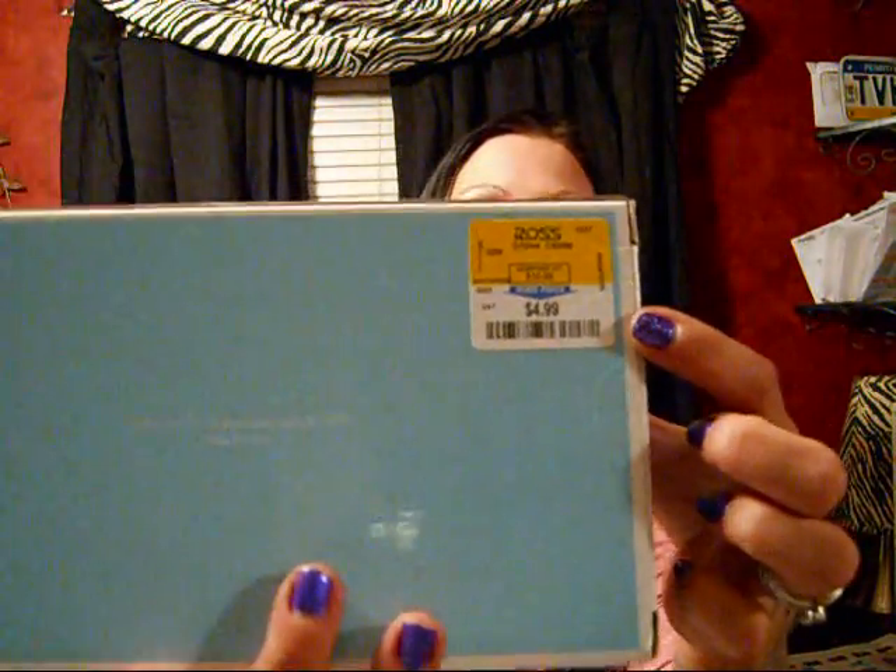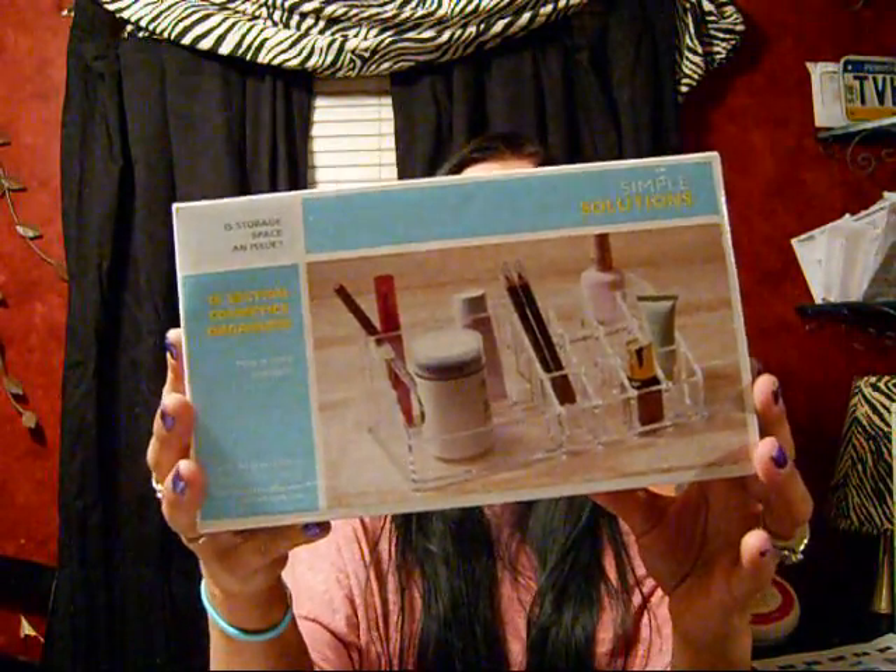And this one is for lipsticks and brushes, and there's just a bigger compartment right here. When I do an updated makeup collection, when I get my vanity and everything set up, I'll definitely show you or you'll see what I use these for. And then this one was $4.99 — this was the bigger one. It's just for lipsticks and it has different kind of compartments. So I got all three of these for a little over $10, which was amazing. I wanted another one of these but they didn't have any. But definitely a really good deal.